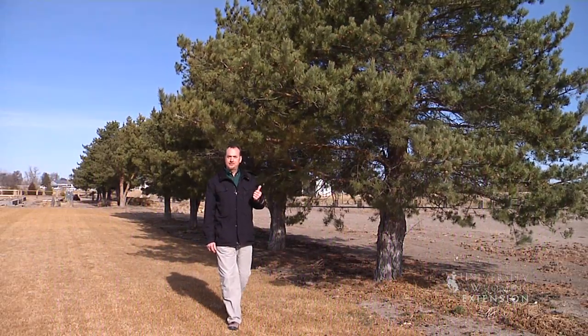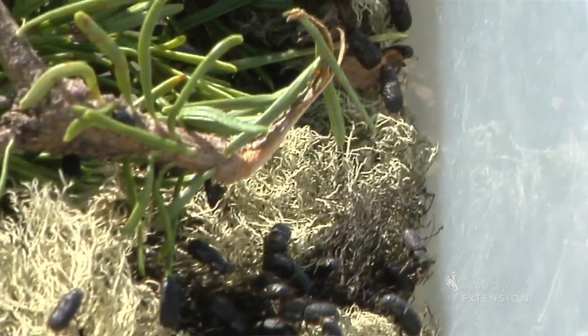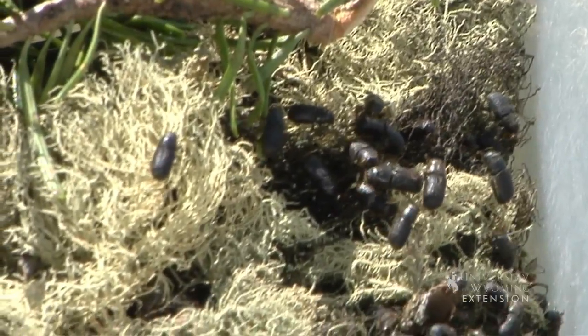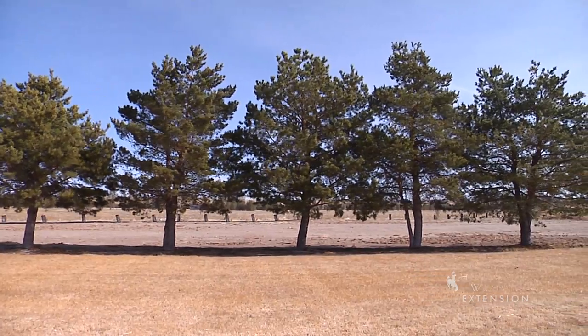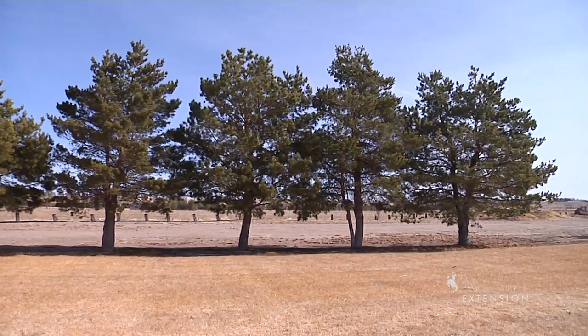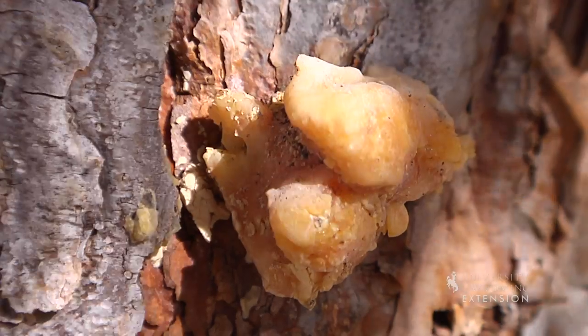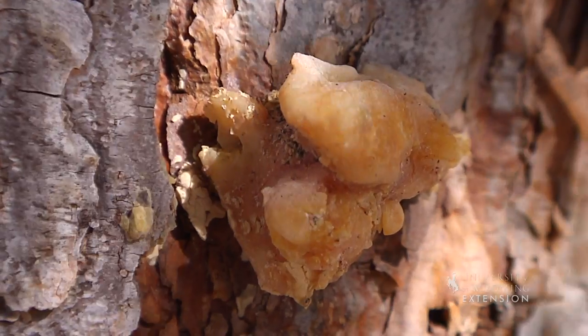Two years ago, we did a From the Ground Up segment on these particular trees in Goshen County. They were heavily infested with mountain pine beetle, and we were concerned that we had to take them out. But fortunately, we were able to do some things a little bit differently, primarily provide them with enough water that actually allowed them to pitch out and reduce the damage caused by the mountain pine beetle. This particular pine species is a scotch pine,